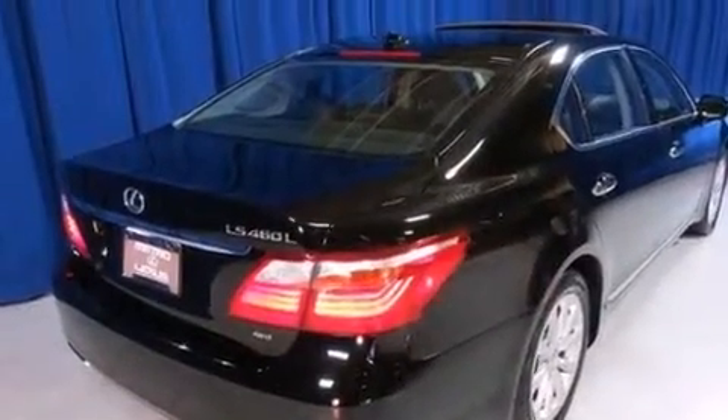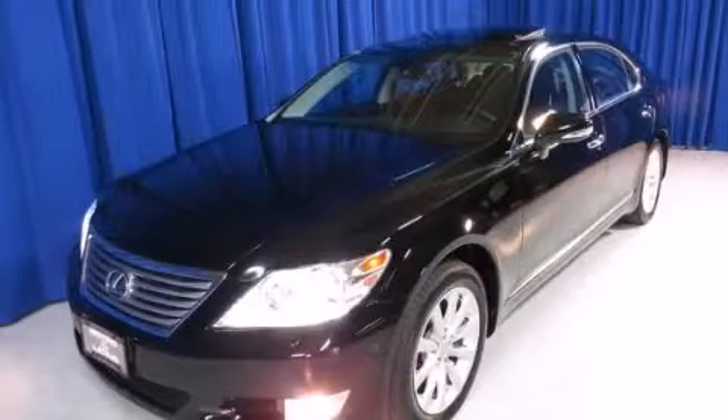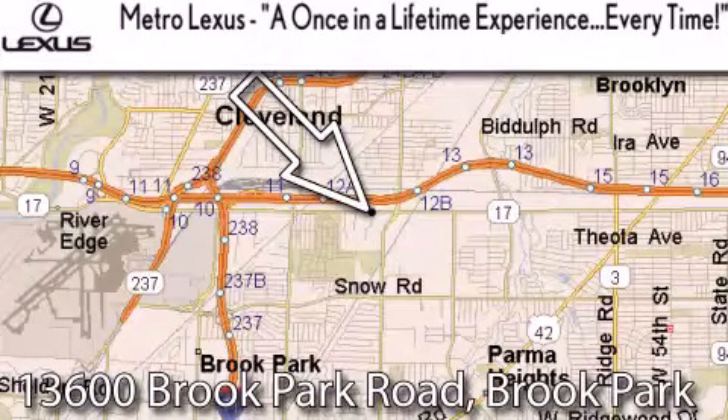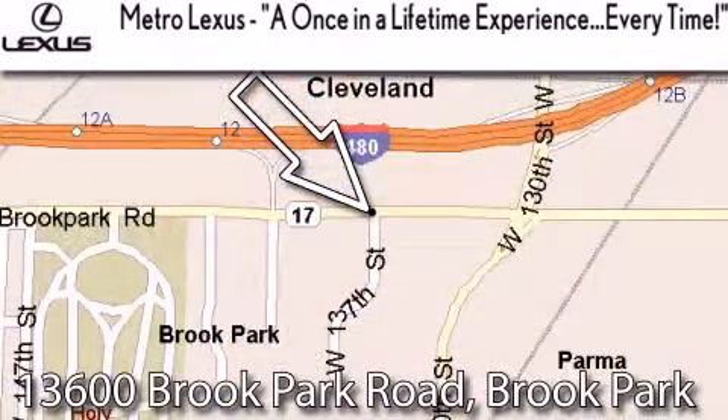Contact us today to schedule your opportunity to see this automobile in person. Metro Lexus is located at 13600 Brook Park Road in Brook Park — a once-in-a-lifetime experience, every time.